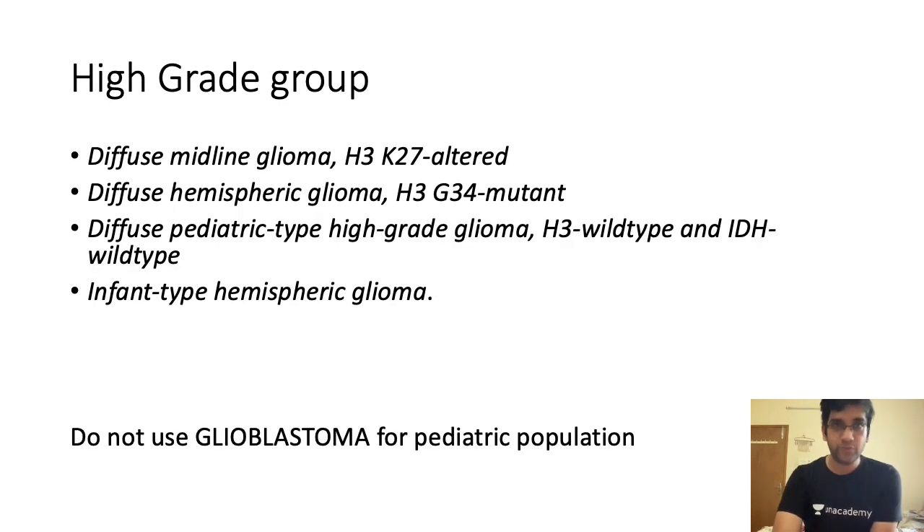In the high grade group, there is diffuse midline glioma H3 K27-altered, diffuse hemispheric glioma H3 G34-altered, diffuse pediatric glioma H3 wild type and IDH wild type, and infantile-type hemispheric glioma — four new classifications. This WHO classification has placed major emphasis on methylation studies and histone modifications, moving from genetics towards epigenetics. These are reversible changes, unlike permanent mutations, which is why they are attractive therapeutic targets.